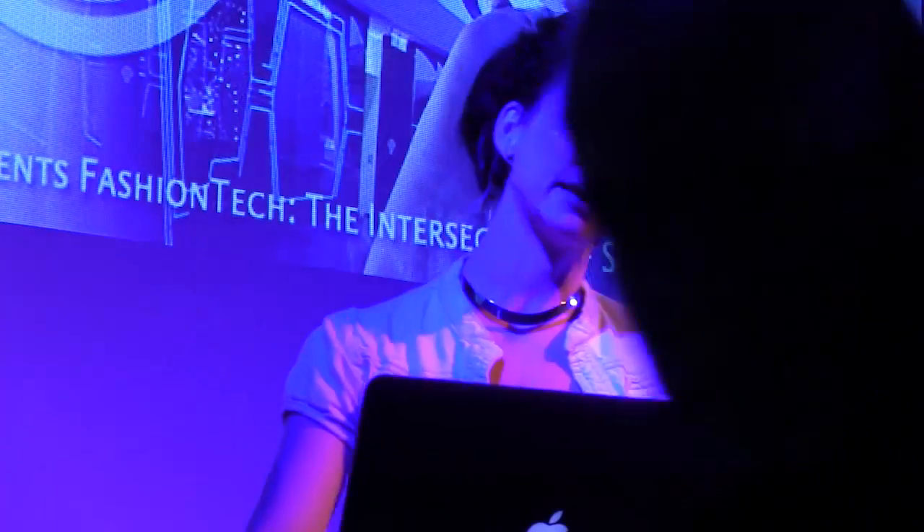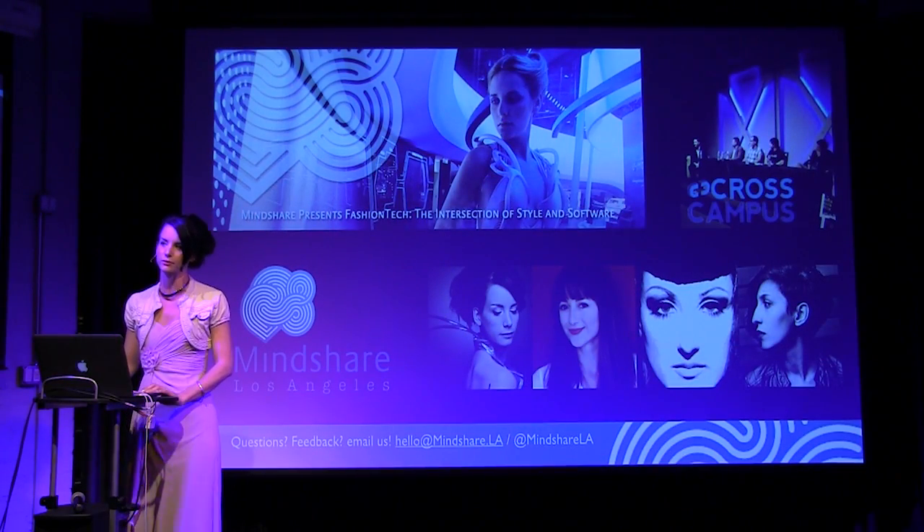My name is Anouk Wiprecht, and I am from the Netherlands. It's a crazy country. We're very small, we built on artificial grounds, and we're very good at that. I'm here at the moment in LA, also partly to see how me and Cross Campus can collaborate on something during the summer.